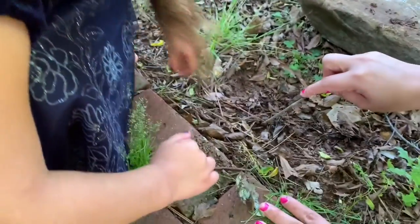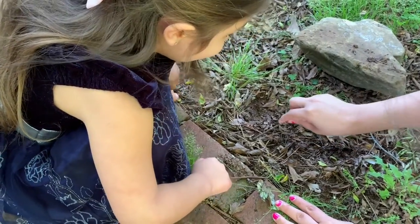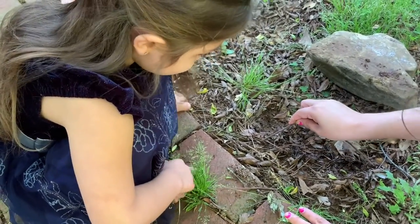Uh oh, there's one right here. Can I see it? That's a big one. We can't touch it. There's one more here.